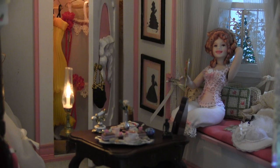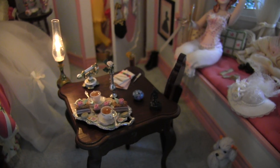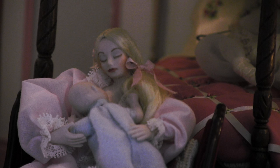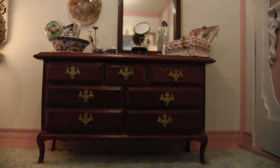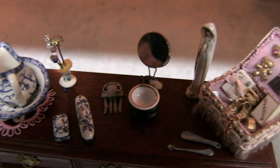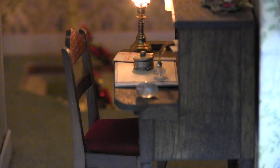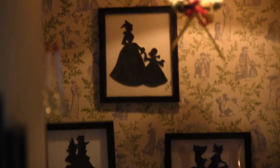The silhouettes in the room were hand-cut by my mother. The porcelain boudoir set was also crafted by Sue Sherrill. It consists of a bowl and pitcher, a toothbrush holder, and a soap dish. The silhouettes in the hallway were also hand-cut by my mother.